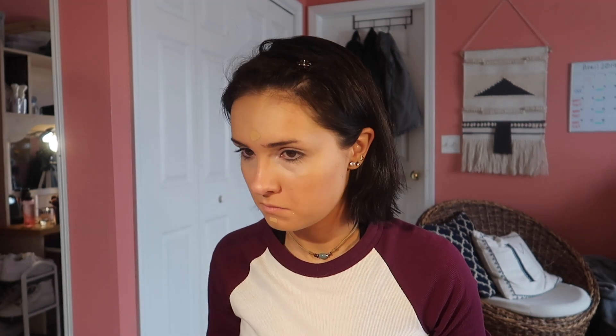Then once I'm done with that, I go in with the Tarte Shape Tape. I have two — one for my skin tone and one for my under eye circles.